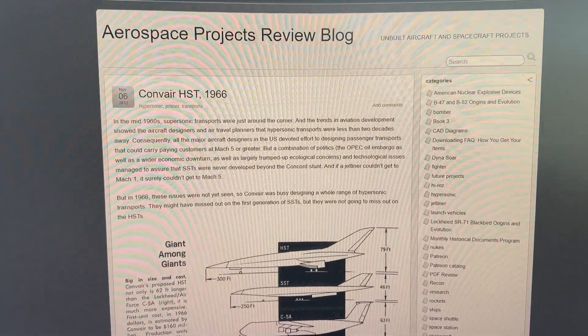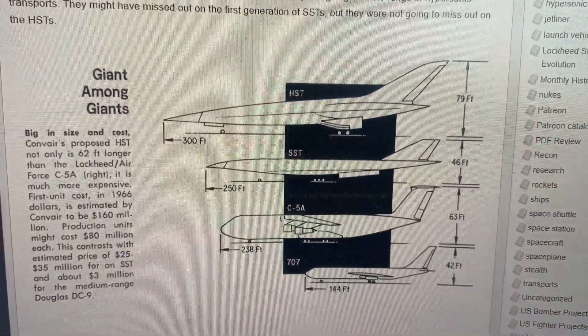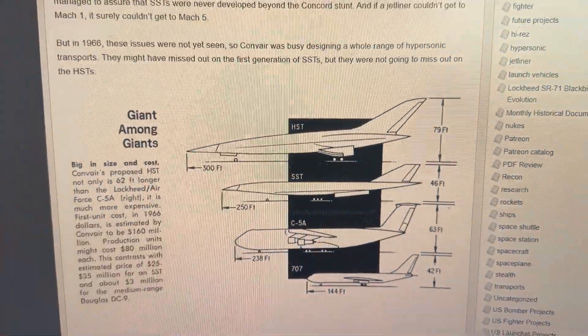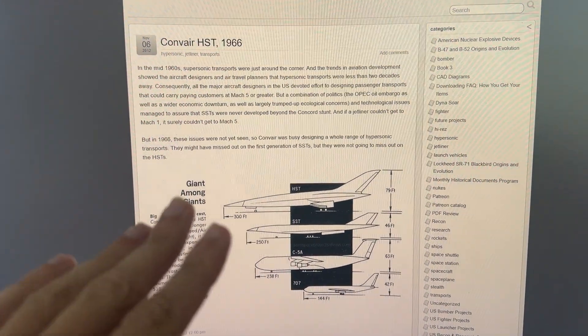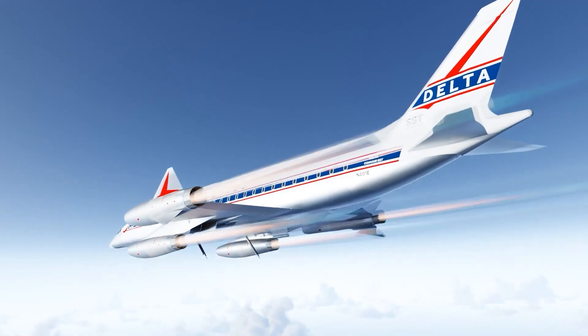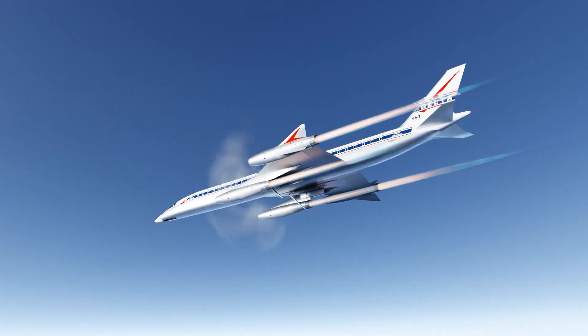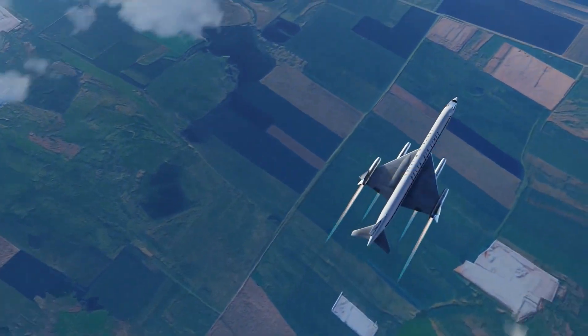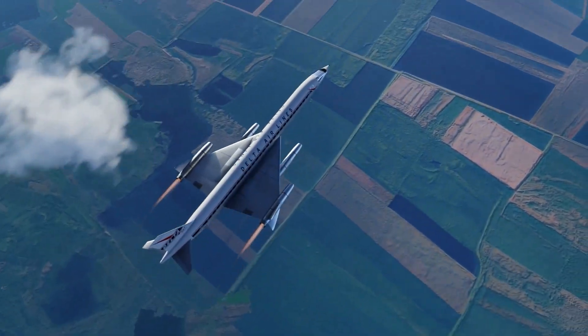Future Nick here — Convair did propose to build a hypersonic project that would have been a lot longer and a lot bigger, but that's definitely something for another video. I feel like Convair was really close to some of these designs, and had the B-58 program not massively exceeded costs, it would have potentially developed a civil version.